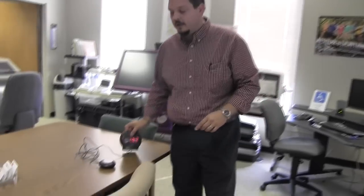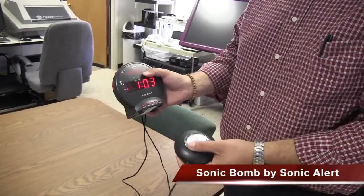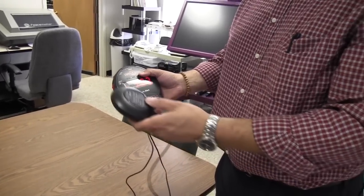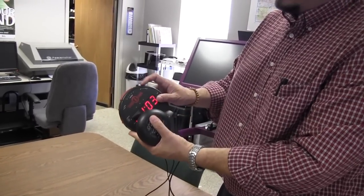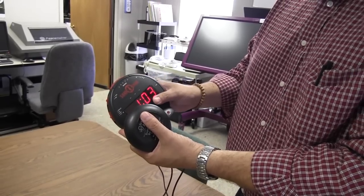I have a product here today from our lending library that's called a Sonic Bomb Alarm Clock. There are a few products in this category, but they all do the same kind of thing. First, it has a vibrating disc here that can go under your pillow or your mattress. It also has an adjustable volume level so that you can have a really, really loud alarm clock.